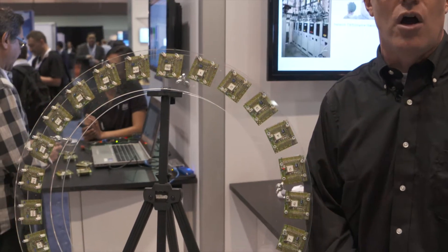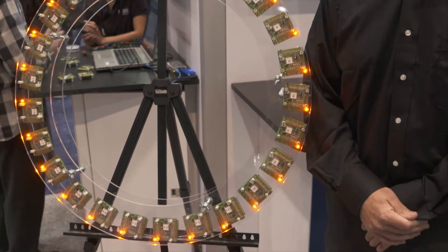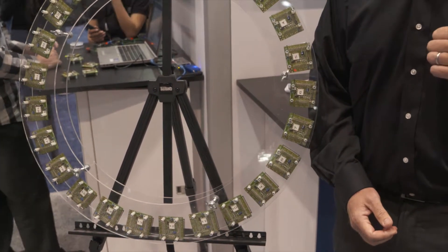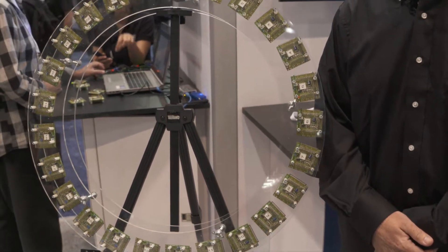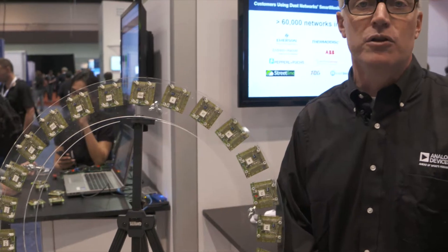The nodes are time synchronized with one another. Time synchronization allows us to do several very important things. It means that we can schedule radio transactions, so devices are very low power — even repeaters can have multiple-year battery life.